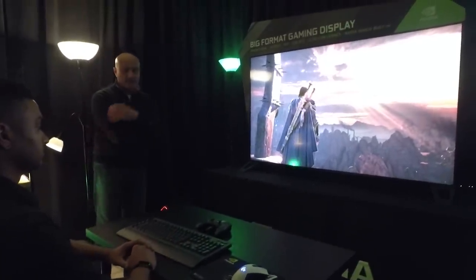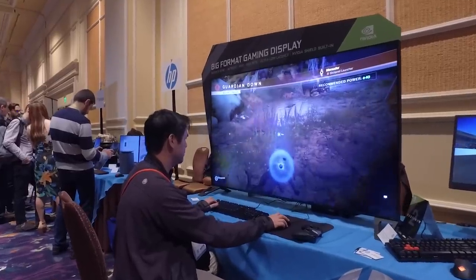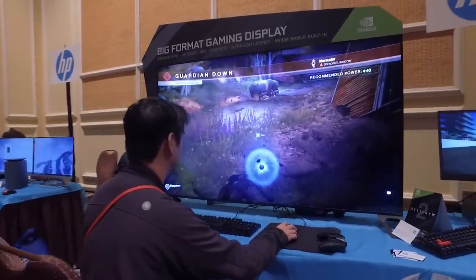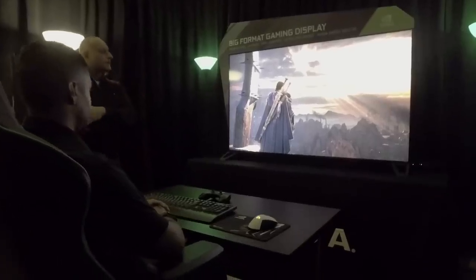What it does have are some amazing specs: it's 4K, 120Hz, supports HDR, G-Sync, and has a very fast response time more akin to a typical gaming monitor. Most gaming monitors are around five milliseconds or below, while most TVs are around 20-25 milliseconds, so gaming on a large screen TV isn't a great experience — whereas it is here.